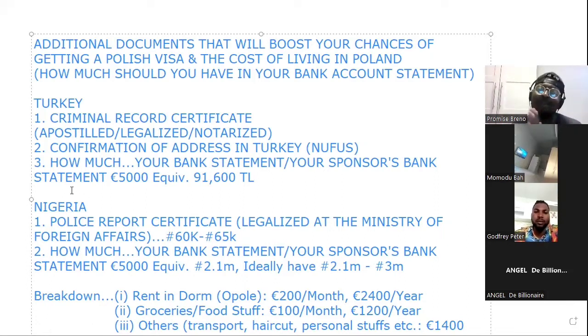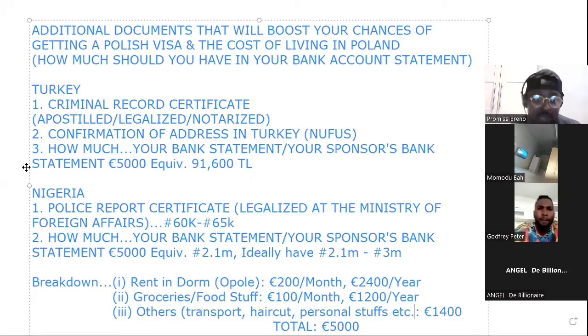Now the very important part of this meeting is how much you should have in your bank statement. In the previous meeting, I talked about bank statements a lot — I even talked about a sponsorship letter and told you how to write it: how the heading should look, how the addresses should be stated, how the body should look. I also explained this in the video I posted on YouTube, and I posted the link in the group chats.